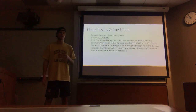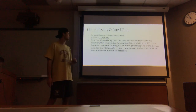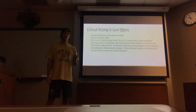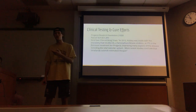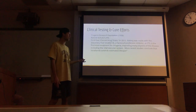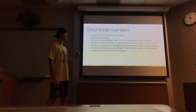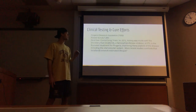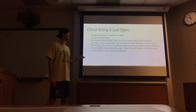Clinical testing and cure efforts. This has been a growing field, essentially started in 1999 with the development of the Progeria Research Foundation, which is based in Massachusetts. They have raised over 29 million dollars, but it's very small in comparison to other diseases because it's not well known. They estimate around 200 to 400 cases exist worldwide right now. In 2012, history was made with the discovery that lonafarnib, a farnesyltransferase inhibitor or FTI, is the first ever treatment for Progeria, improving many aspects of the disease including the vital vascular system.